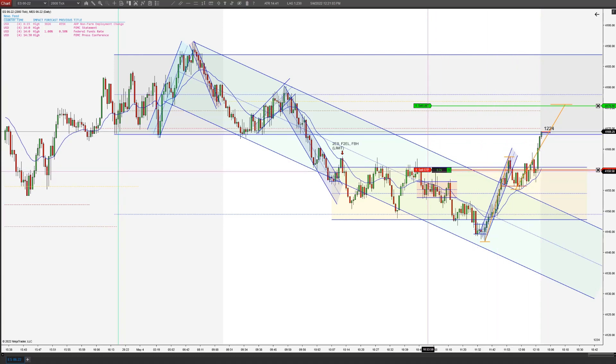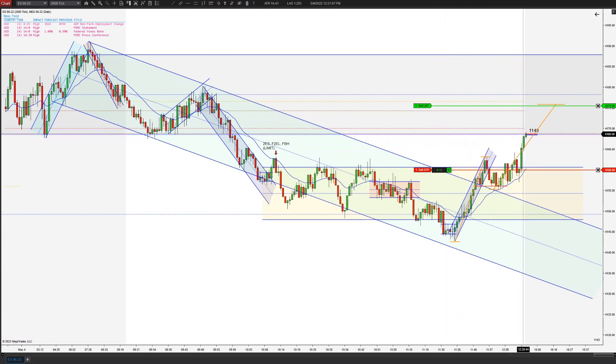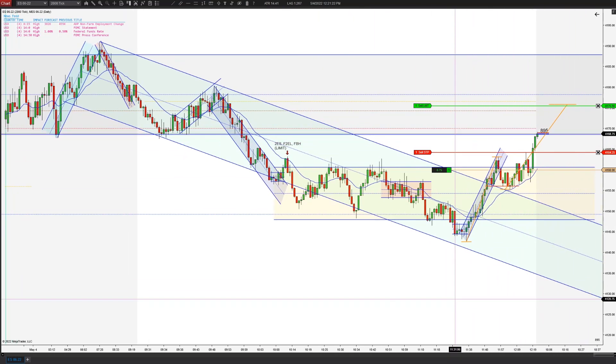I'm gonna get some resistance at this breakout area. I may trail these runners a little bit — I'll put it right here, just because we're hitting some heavy resistance there, which is expected. At least see some... let's see if we can push up through, closer to this measured move.